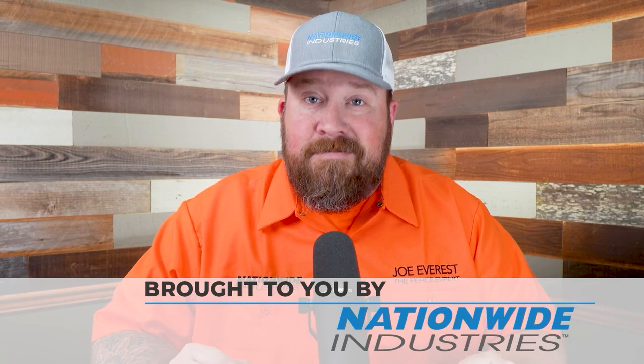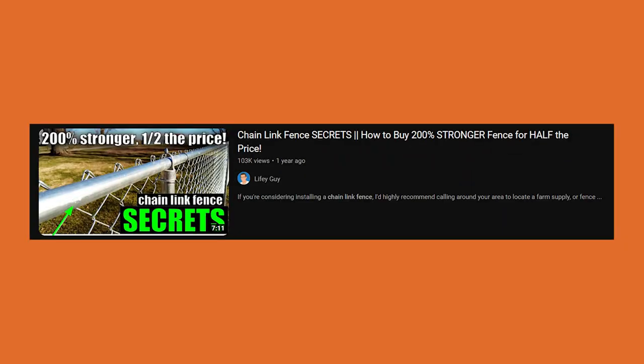If you're looking for a supplier, you should check them out too. Today's video is titled 'Chain Link Fence Secrets: How to Buy 200% Stronger Fence for Half the Price.' If you are thinking of buying fencing supplies from Menards, Lowe's, or Home Depot, you should definitely watch this video to the end. Well, that's probably your first problem — shopping for fence supplies at a big box store. Price is an issue; they sell you what you think is a good price, but once you look into actual wire size, mesh diamond size, price per pound — you're paying a lot more.